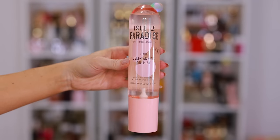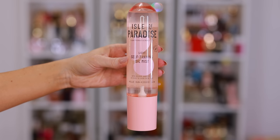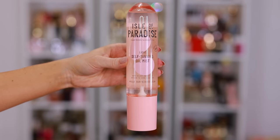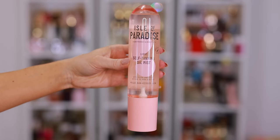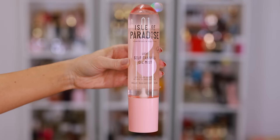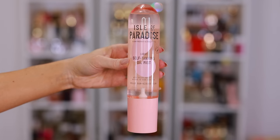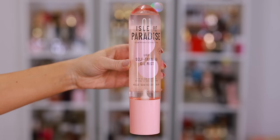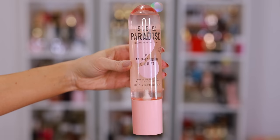One of my current favorites is the Isle of Paradise Self Tanning Oil Mist. It's more of a buildable tan — it's an oil mist so it doesn't dry out your skin, it's actually really hydrating, and because it's clear it's not going to stain your sheets or clothes. If you forgot to tan the night before, you can apply this in the morning and the tan will develop throughout the day. It has hyaluronic acid, squalene, argan, grapeseed, and avocado oils — so it's really incredible.